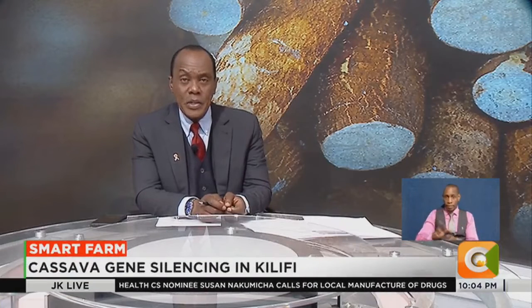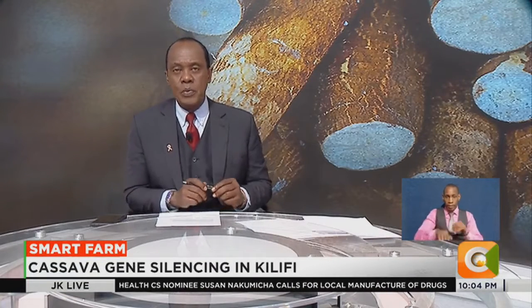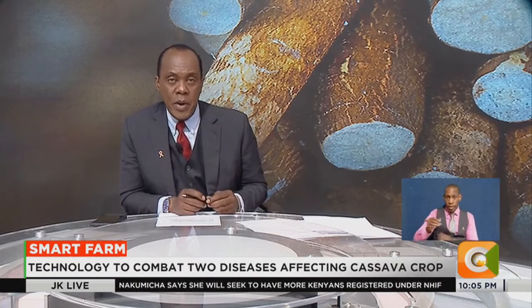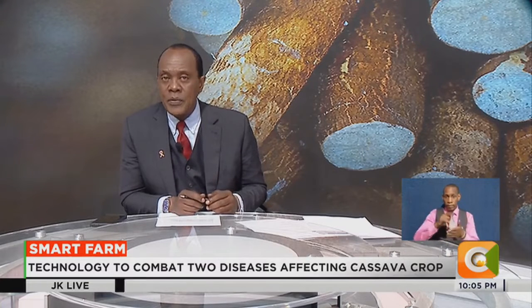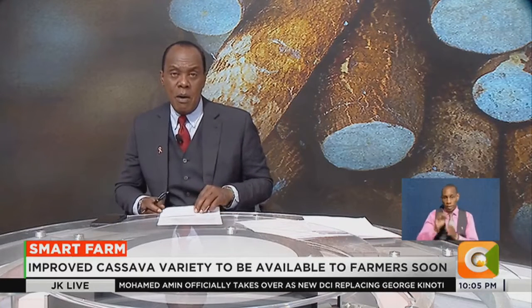Kenya is slowly warming up to cassava as an alternative crop to boost food production. Scientists at the Kenya Agriculture and Livestock Research Organization, KALRO, have made a breakthrough to boost its production using gene silencing technology, which entails switching off the genetic information of cells. Our very own Dennis Atieno has more on this week's Smart Farm.